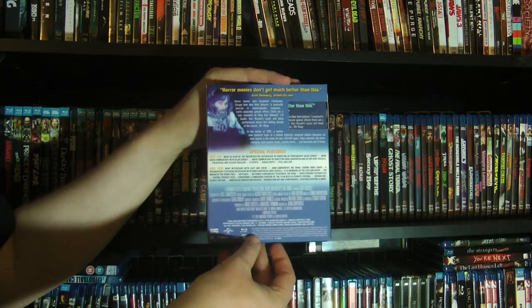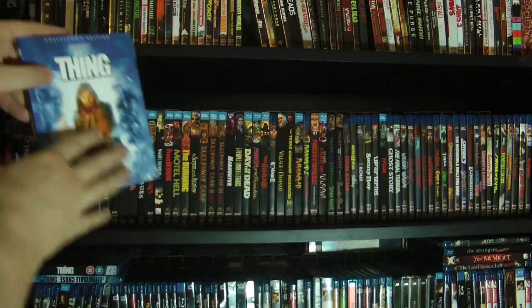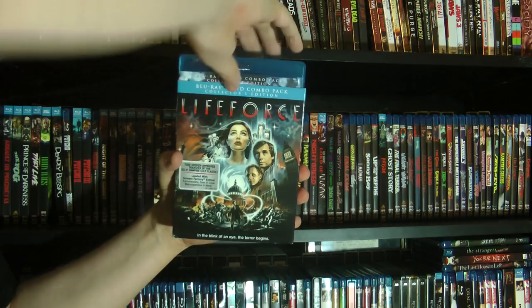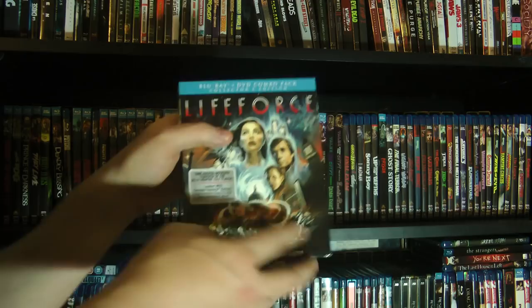Honestly, the best edition of The Thing is the recent Arrow release. It's a whole new remaster and they don't have the color timing issues that the Scream Factory one does. And then we've got Life Force — this one actually got a new remaster. I've been toying with the idea of upgrading, but as much as I like this one, it's not one of my all-time favorites, so I'm kind of hesitant to double dip when it's not something I'm really gaga over.